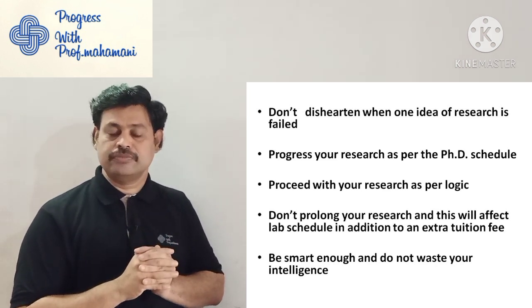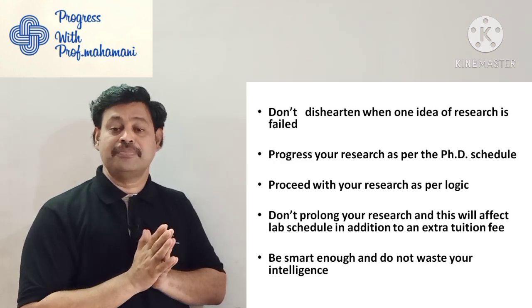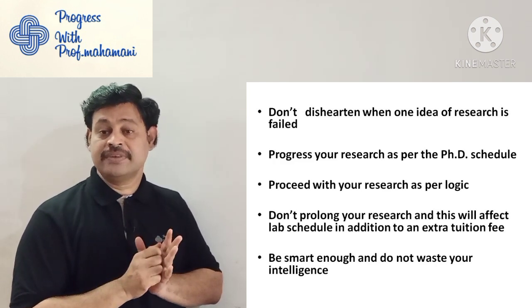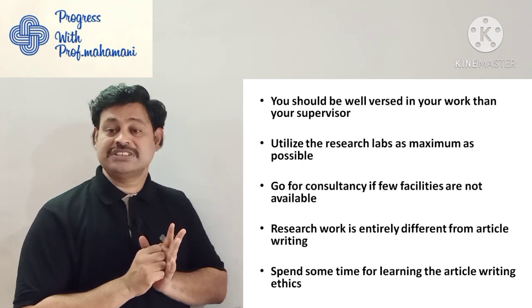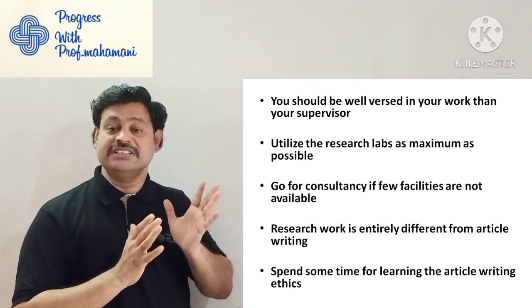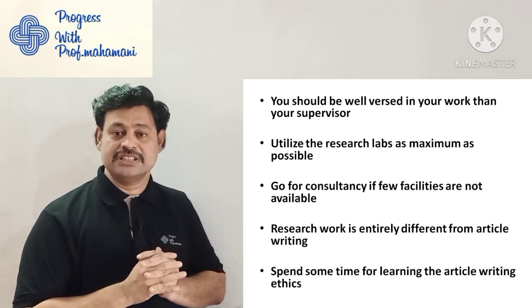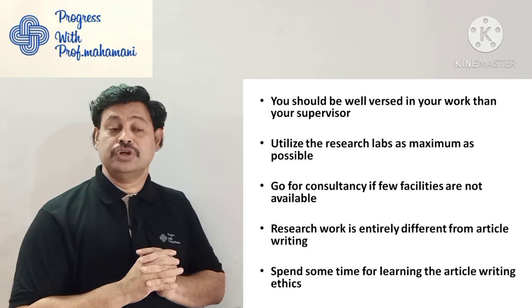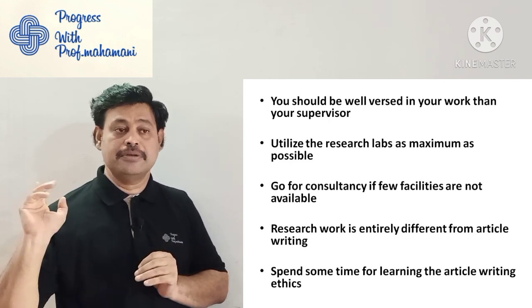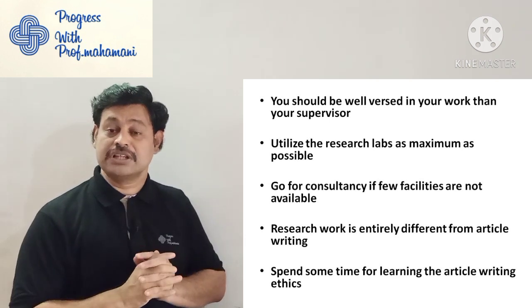Be smart and do not waste your intelligence — whatever is required, do not waste your intelligence at any point. You should be well versed with your work more than your supervisor. Your supervisor's role is just to support you — you have to be the one who knows your work best. That is important.